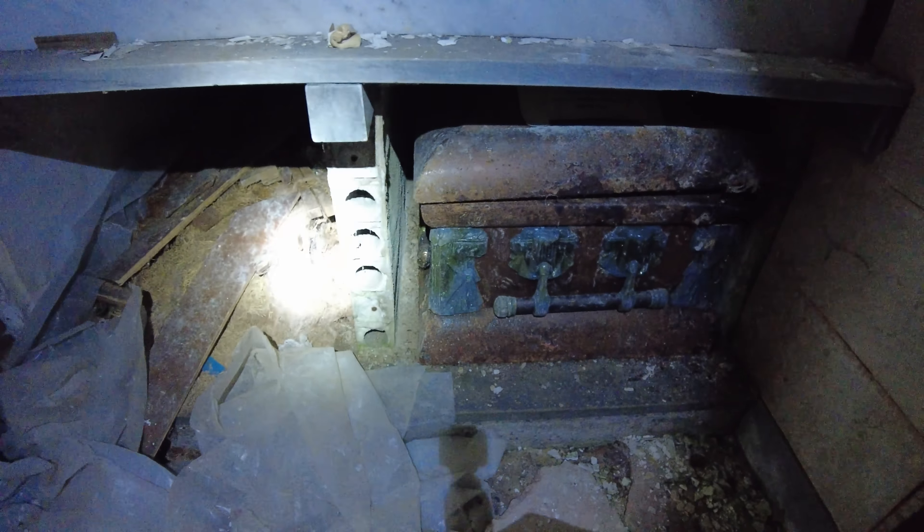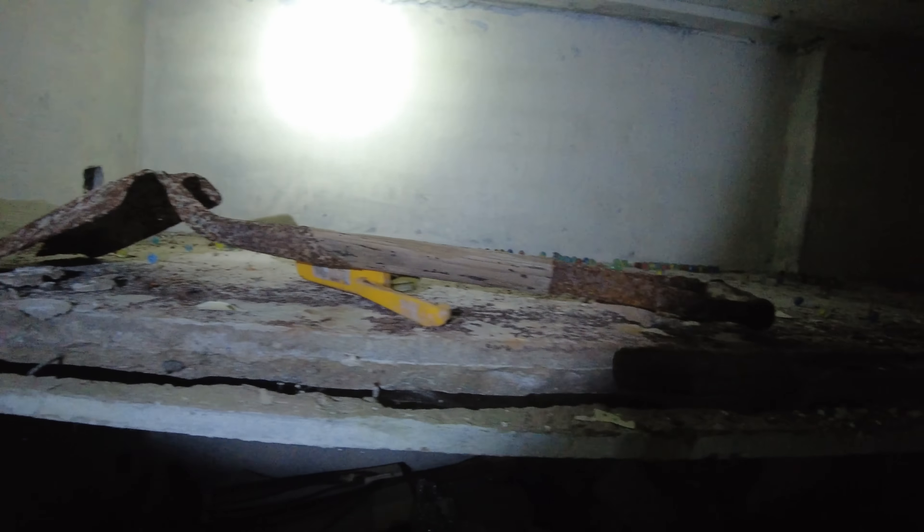Guys, look, there's some coffins down there. I'm going to keep my headlamp on anyway as I do this today. If I don't need my headlamp I won't take it. Look, there's an old shovel sitting there.